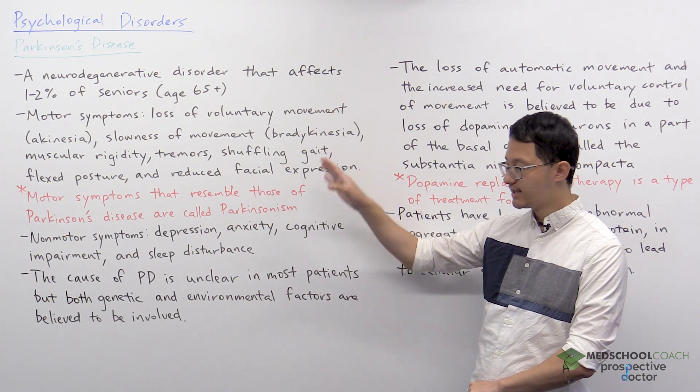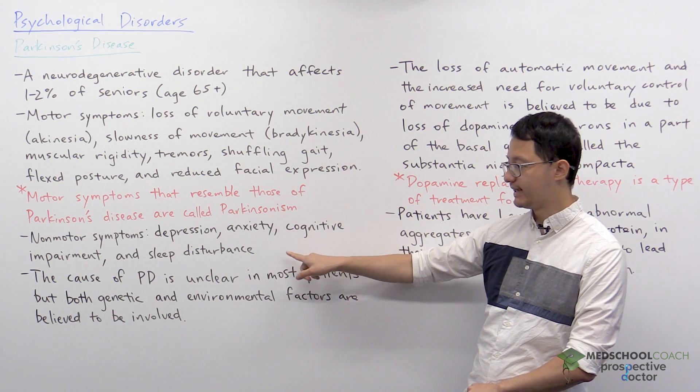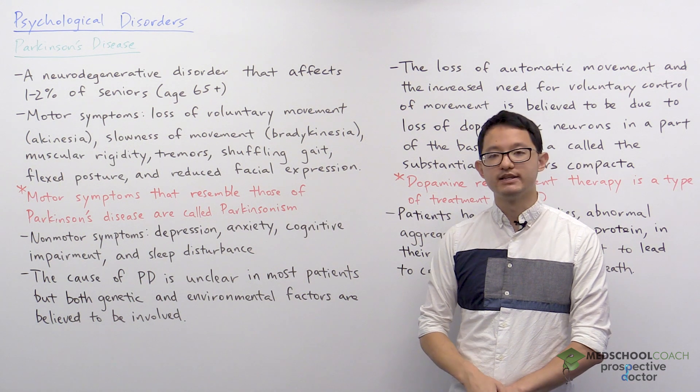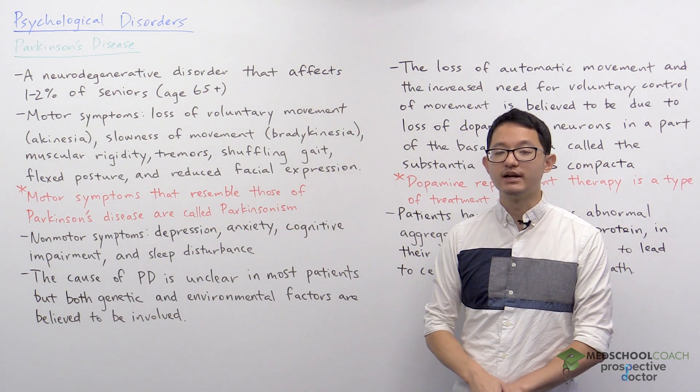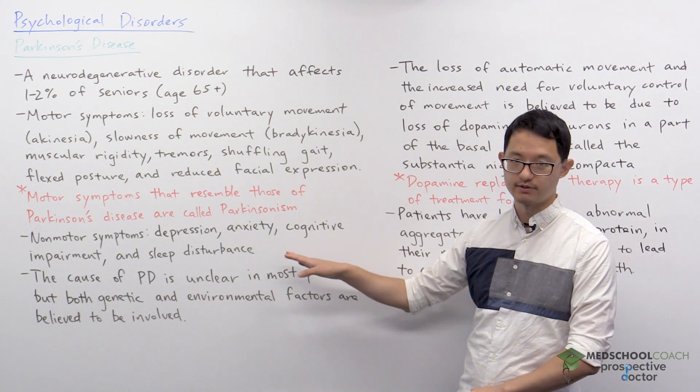Non-motor symptoms of Parkinson's disease include depression, anxiety, cognitive impairment, and sleep disturbance. This means that Parkinson's disease is not simply a motor disorder — it also has non-motor symptoms.